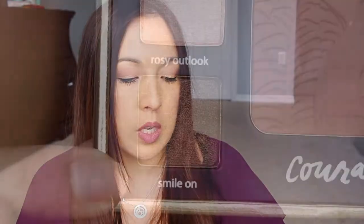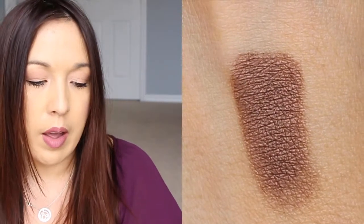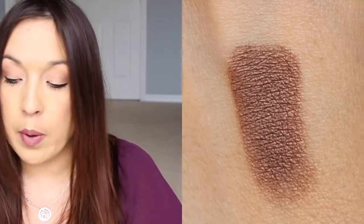Going straight down the palette, this bottom one is called Smile On. It's got some shimmer in there with a little reflecting property, and it's like a very dark chocolatey, dirty brown shade. This is just a beautiful color and one I'm definitely going to get a lot of use out of.